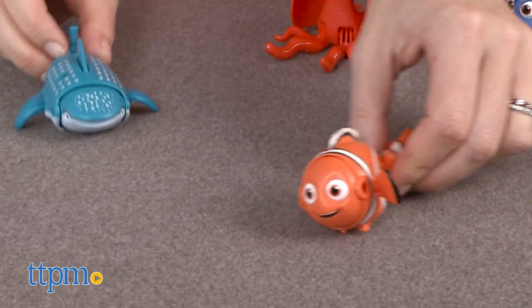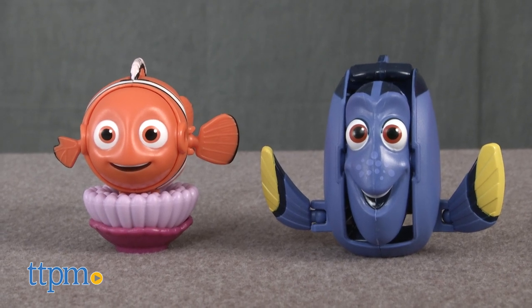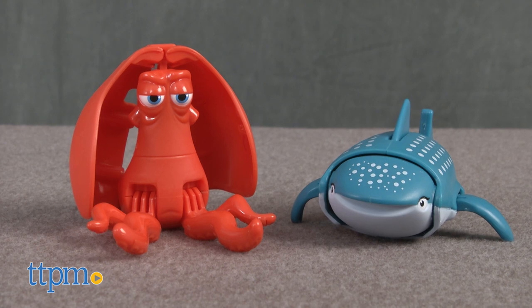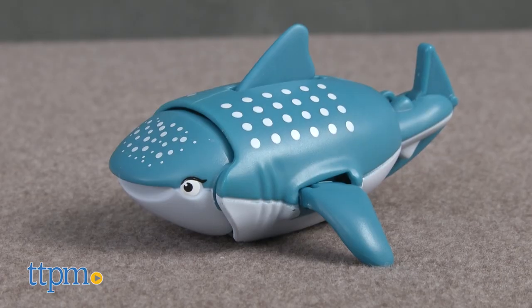These are the Finding Dory Hatch and Heroes from Bandai. The small transforming toys include everyone's favorite fish friends Nemo and Dory, along with characters we'll get to meet in the new film: Hank and Destiny. Hank is an octopus — well, actually a septopus since he lost a tentacle — and Destiny is a whale shark.